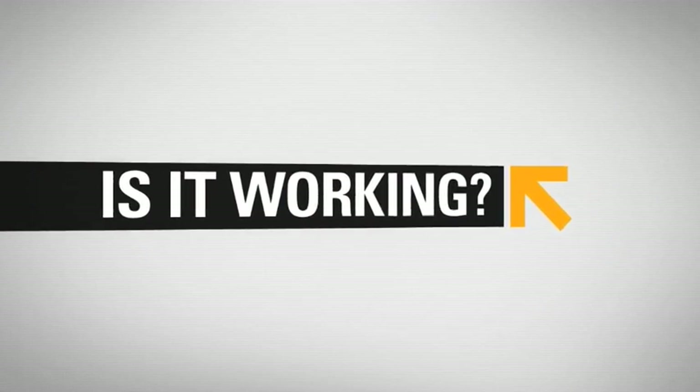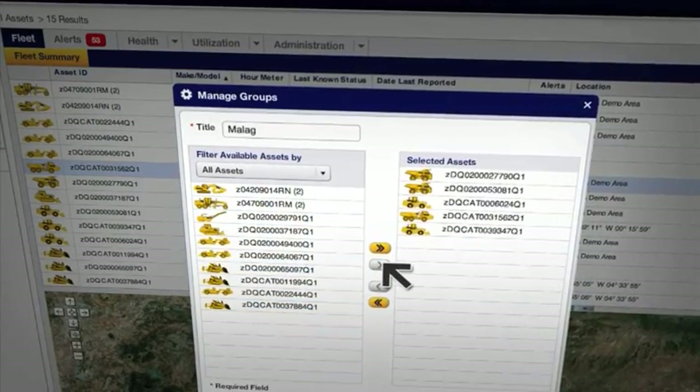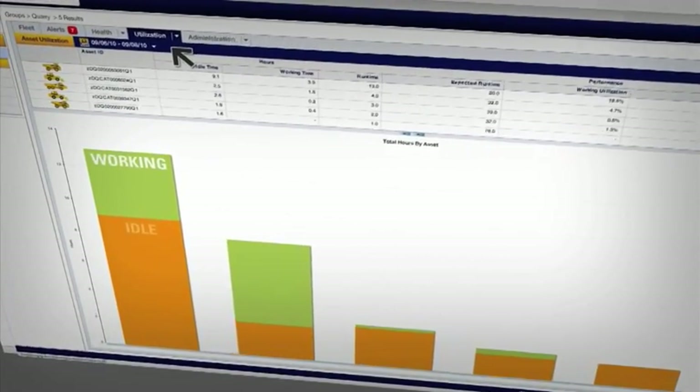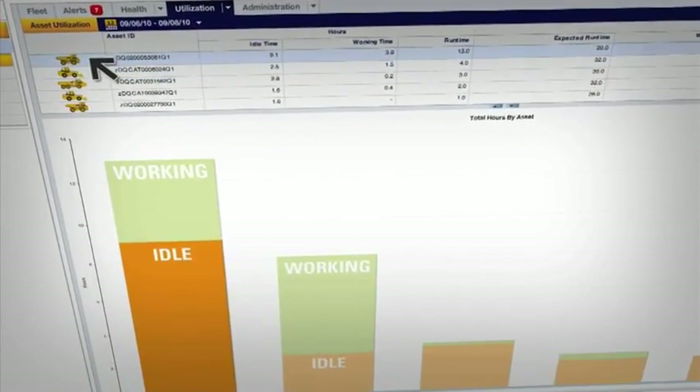Idle time or out time? Now you know. Product Link lets you compare the use of all equipment on a job site and identify machines working under capacity. You can use that data to make more informed equipment assignment decisions and maximize efficiency on your site.